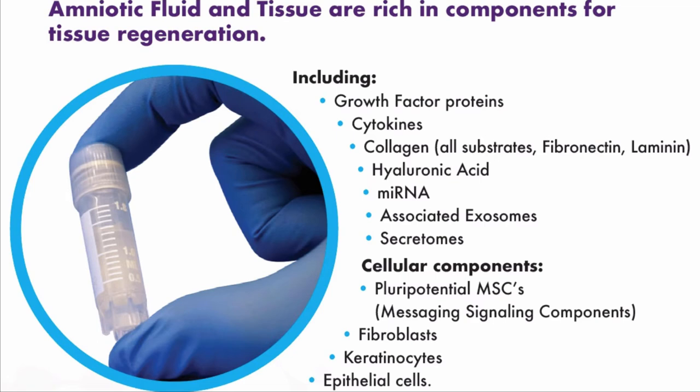Amniotic fluid has many components for repair and regeneration. It has about 75 growth factors, a lot of cytokines which help suppress inflammation, collagen, hyaluronic acid, messenger RNA, and also mesenchymal stem cells. Some naysayers say it doesn't contain stem cells, but it often does depending on processing — if you don't irradiate it and use the right preservative, you can get significant amounts of viable cells. The products we supply have viable stem cells proven on a third-party assay. They also contain fibroblasts, keratinocytes, and epithelial cells.